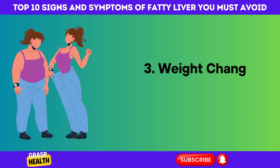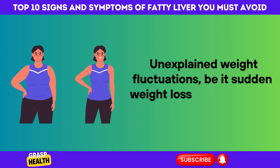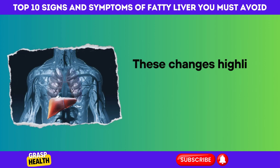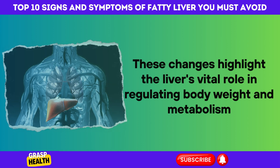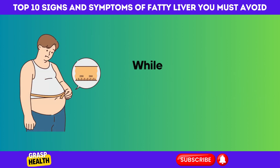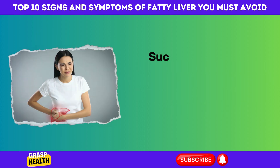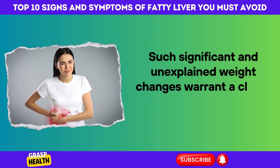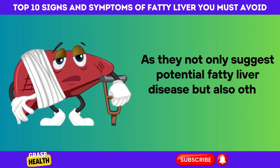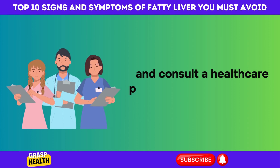3. Weight Changes as Indicators of Fatty Liver Disease. Unexplained weight fluctuations — be it sudden weight loss or unexpected weight gain — are important signs of fatty liver disease. These changes highlight the liver's vital role in regulating body weight and metabolism. Weight loss may occur due to the liver's impaired ability to process nutrients, while weight gain can be attributed to fat accumulation in the liver, altering body composition. Such significant and unexplained weight changes warrant a closer examination of liver health, and it's essential to consult a healthcare professional for a thorough evaluation.